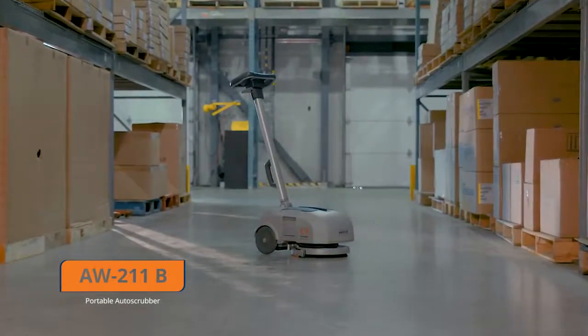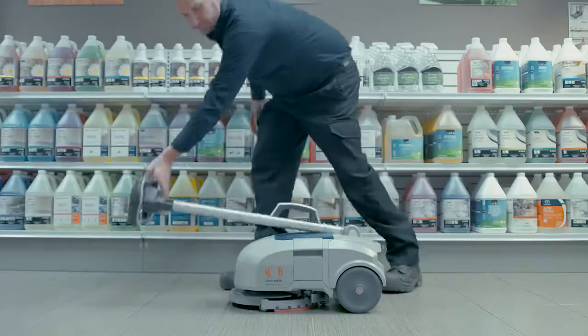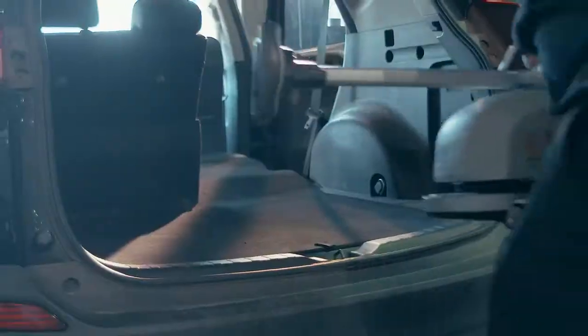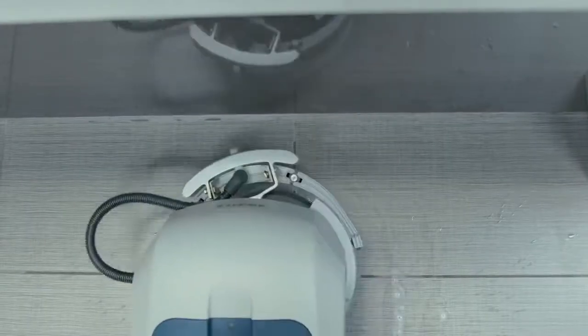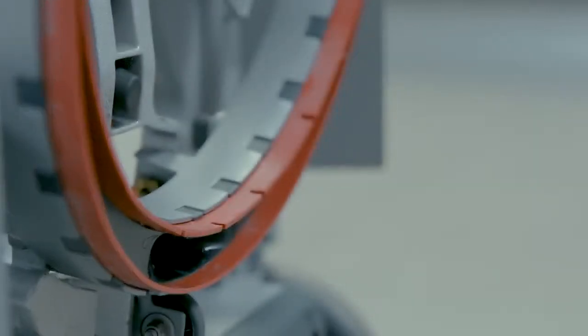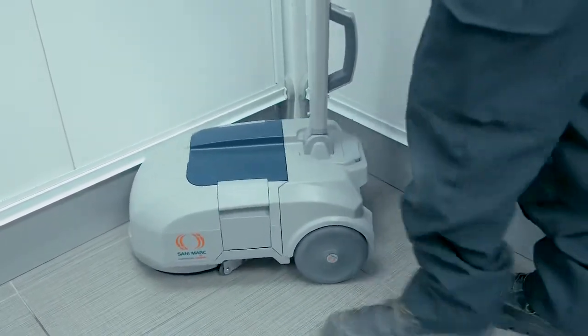The AW211B Portable Auto Scrubber scrubs and dries any surface in a single pass. Light and compact, it is easy to use, exceptionally comfortable and safe. The squeegee rubber blade ensures outstanding drying performance even when cleaning oily liquids, ensuring a dry floor after only a few seconds.